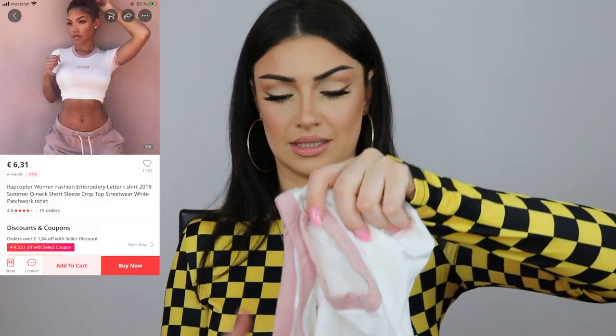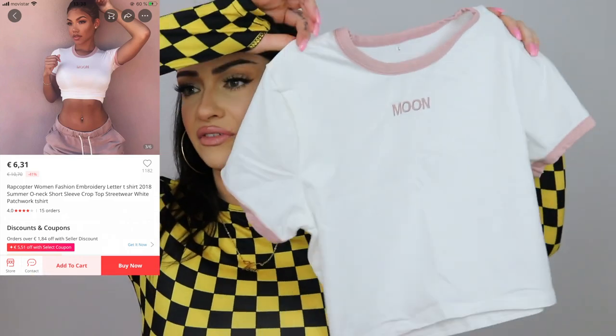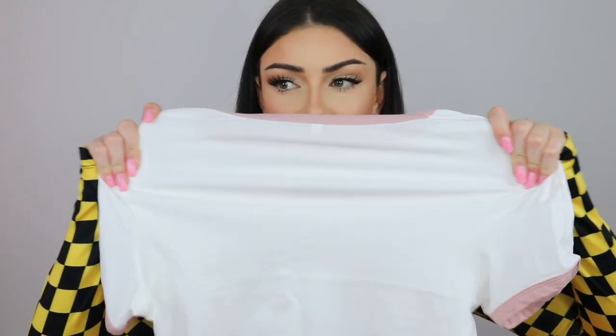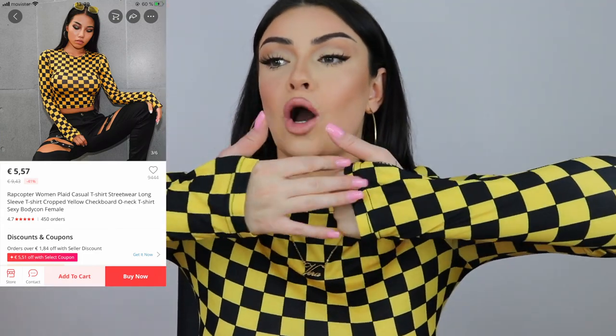Next we have more t-shirts. This is a crop top that I wore in one of my videos and got asked about — it says 'moon' on it and it's super cute. I got it in a large and paid six euros and thirty-nine cents. The fabric is elastic and feels very nice. It is a little bit see-through, but if you wear a nude or white bra you're good to go.